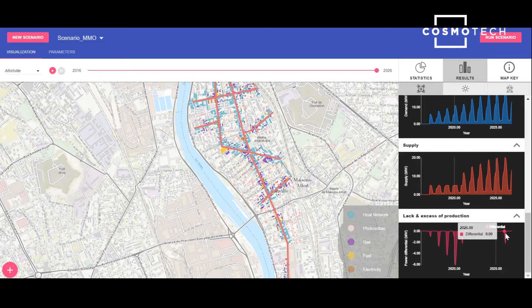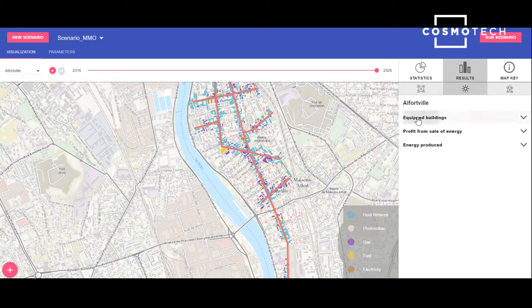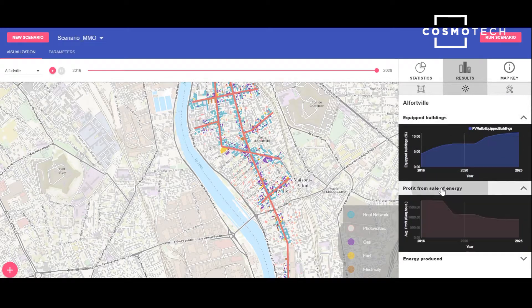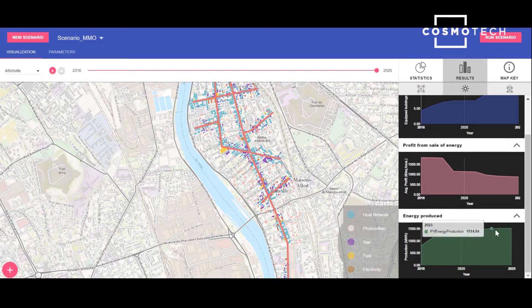We can also observe the evolution of demand and supply, and visualise when there will be over or under production of heating energy. Concerning photovoltaic energy, the number of equipped buildings will also increase, while the sale of photovoltaic energy will become less and less profitable. Produced energy will of course increase along with the number of equipped buildings.